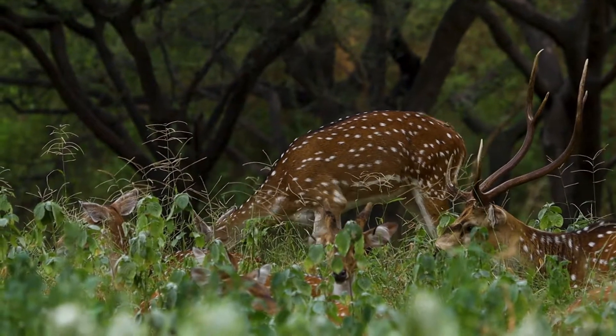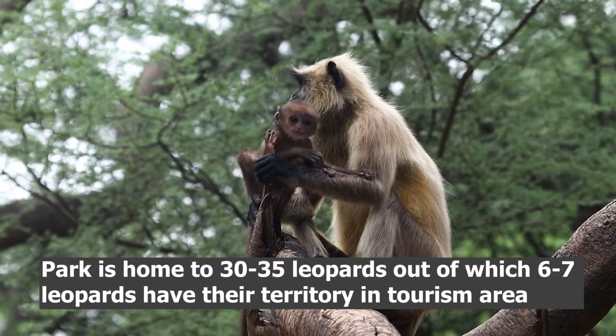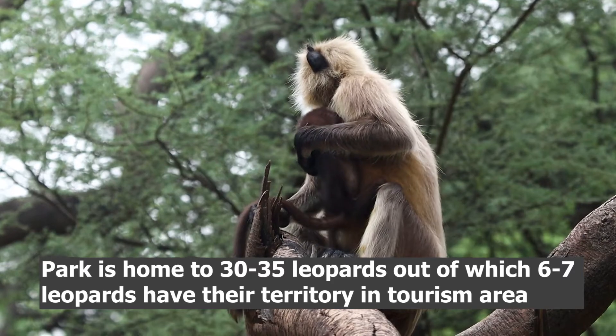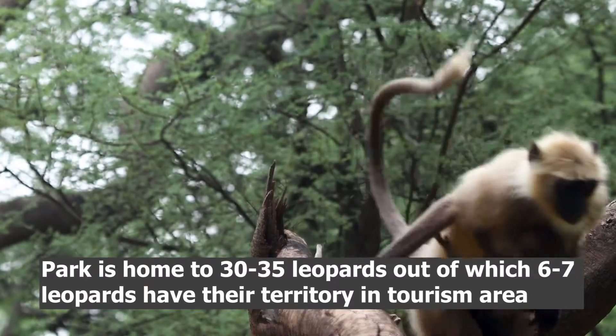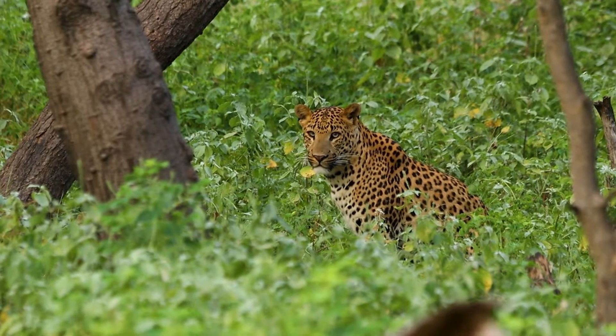But the one animal for which the sanctuary is most famous is the leopard. It is home to more than 30 to 35 leopards, out of which six to seven leopards have their territory in the tourism area — which means if you go, there are high chances you will find them.